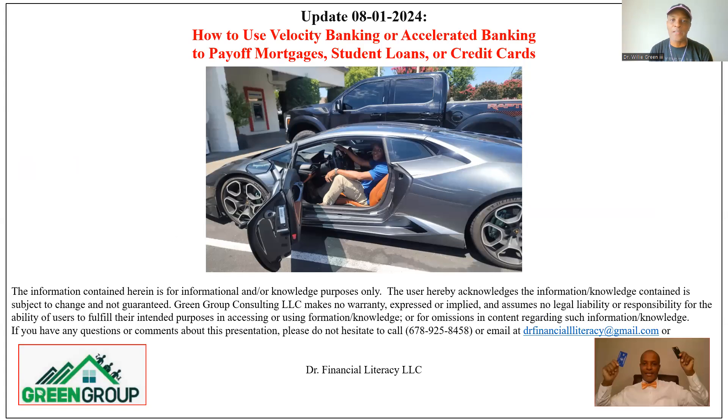This is my update for 8-1-24. My name is Will, a.k.a. Dr. Financial Literacy. I'm a political economist, and I generally look at the interaction between the government and the economy. I think I'm the only YouTuber, particularly a political economist, that's looking at velocity banking.